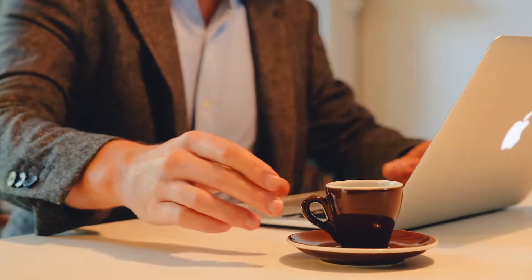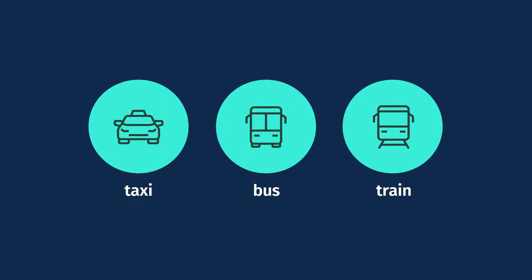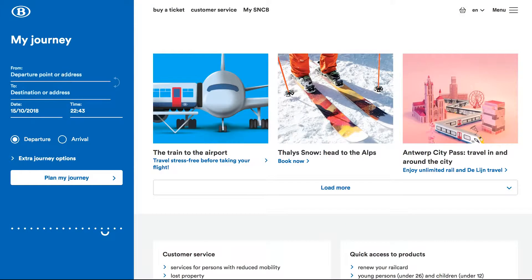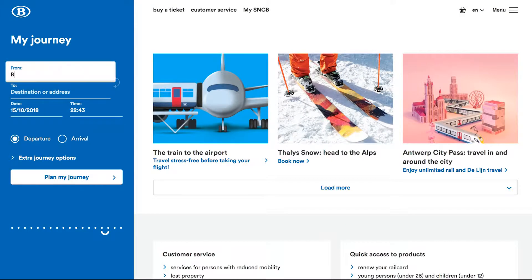Heading to Ghent for your next trip or conference? Plan your trip and travel in comfort. You can get to Ghent in different ways. As the railway is the fastest and cheapest way of traveling from Brussels Airport Zaventem to Ghent, we recommend taking the train. Simply order a ticket from Brussels Airport Zaventem to Ghent St. Peter's online and download it.